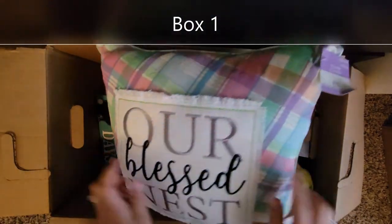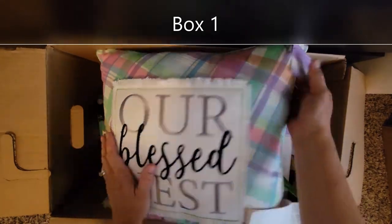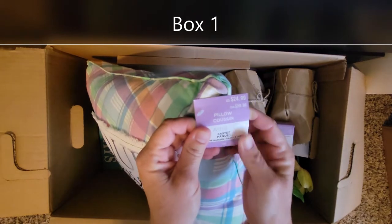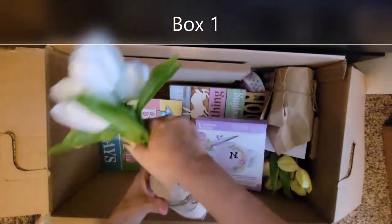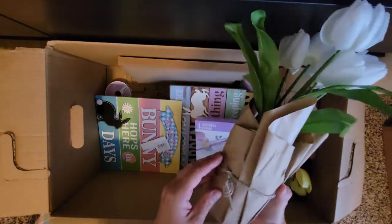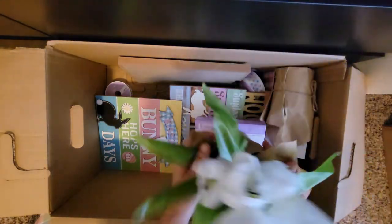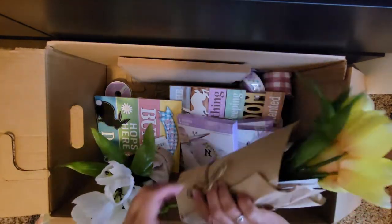This is actually why I grabbed it — I saw that there was a pillow in there. It says 'Our Blessed Nest,' it's Easter pastel, very very cute, retails for $24.99. These are cute, I really like how they're wrapped — these make great gifts or just around the house. And there's another one, no price on this one.